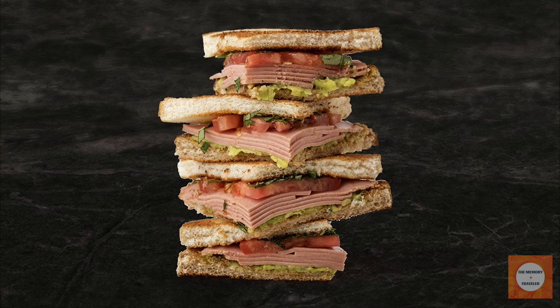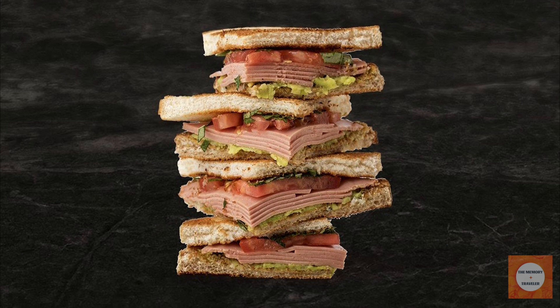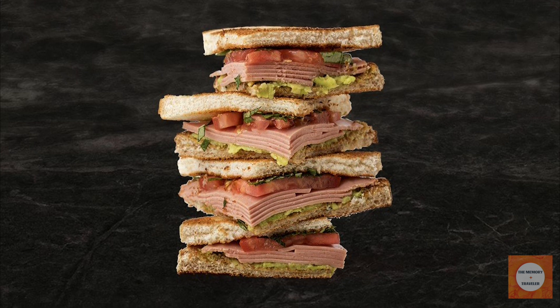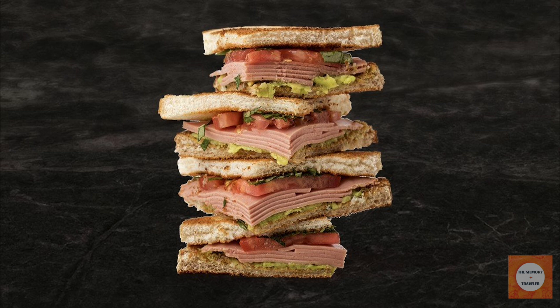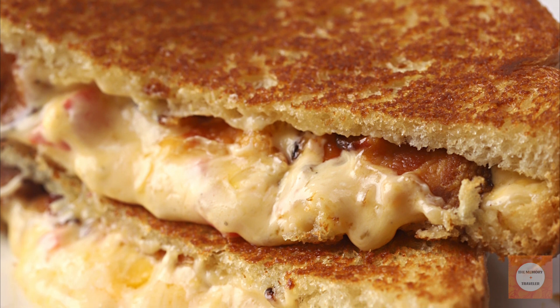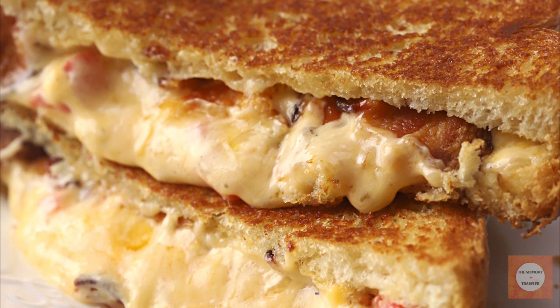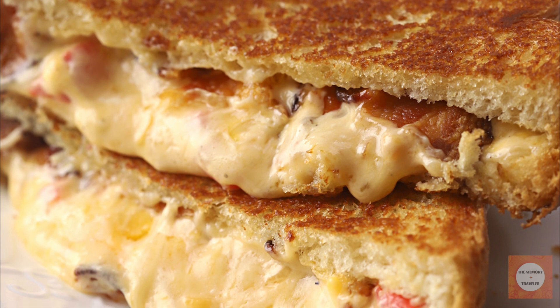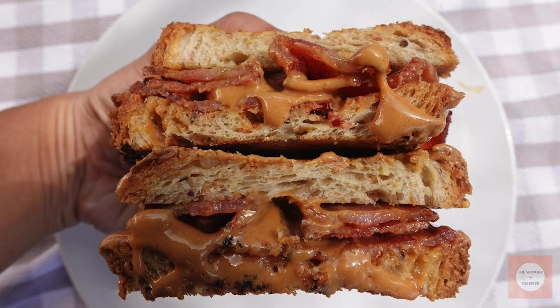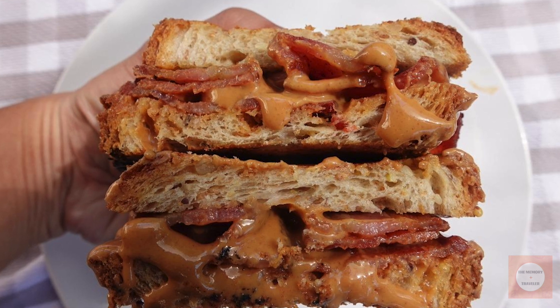And there you have it, folks! A delicious journey through some of America's forgotten sandwich classics. From Depression-era ingenuity to post-war convenience, these sandwiches tell the story of our nation's culinary evolution. While many of these creations have faded from popular menus, they remain a tasty slice of history. Maybe you'll feel inspired to revive one of these vintage recipes in your own kitchen. Who knows? You might discover a new favorite or rediscover an old family tradition.